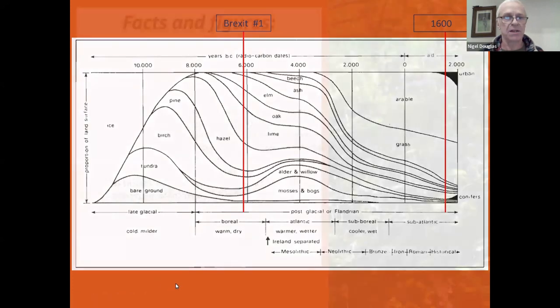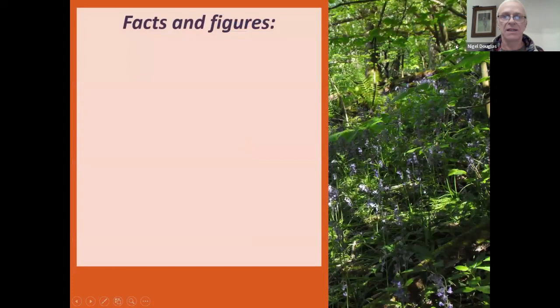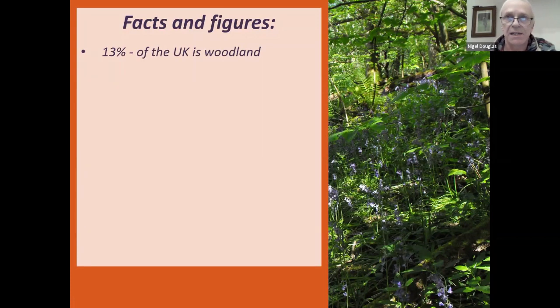So there you go — we've just covered several thousand years. Just to throw a couple of facts and figures at you to set the context for ancient woodlands in the area: around 13% of the UK is made up of woodland. Compare that to the rest of Europe, where the average is about 37% — so we're a relatively unwooded country as it is.